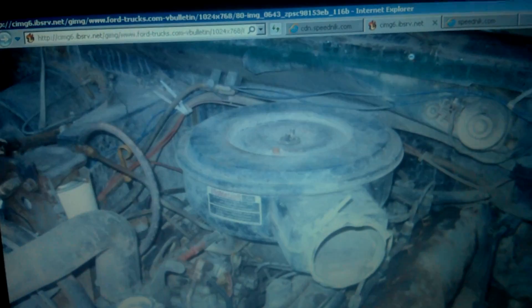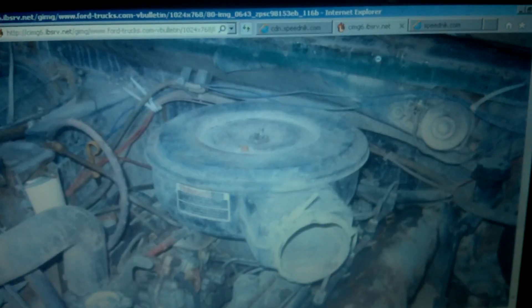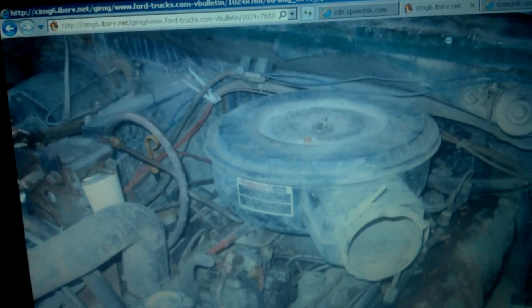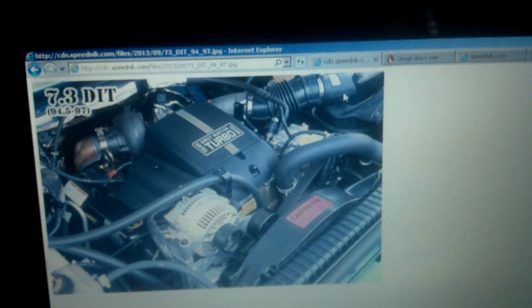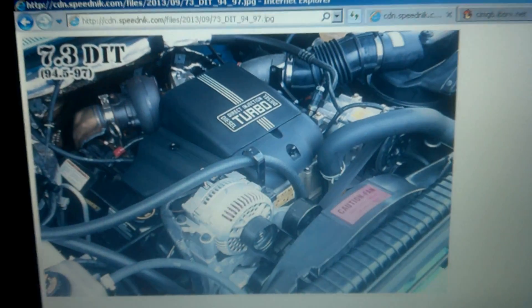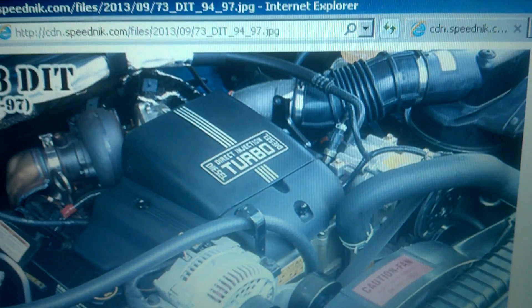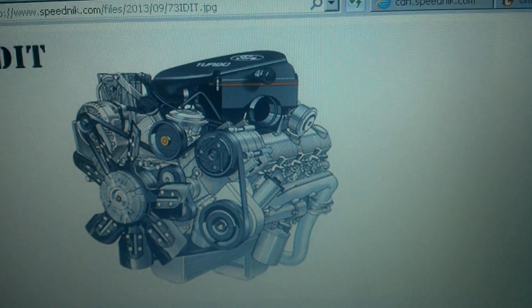The 6.9 was introduced from 1983 to 1987. Here you can see it is the 6.9 liter. The Power Stroke is using the old body style for trucks, and then there's the IDI.